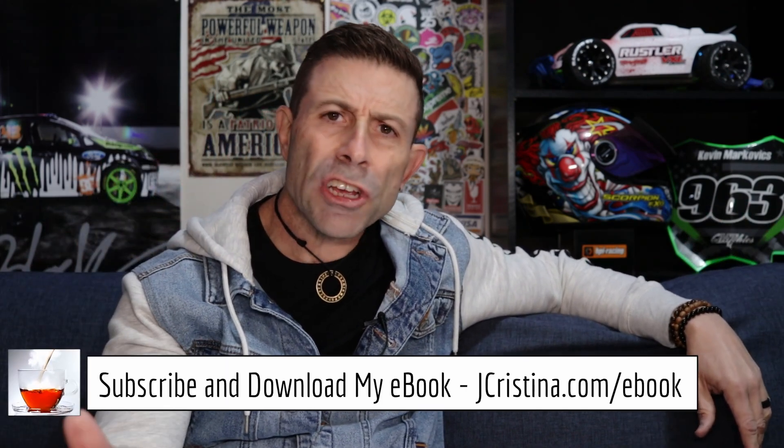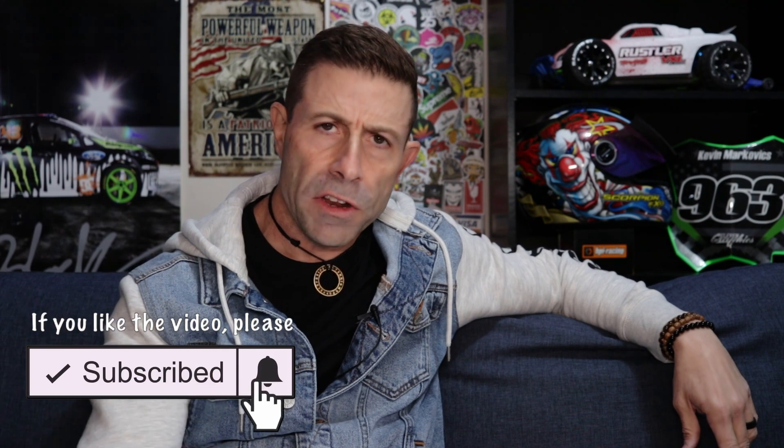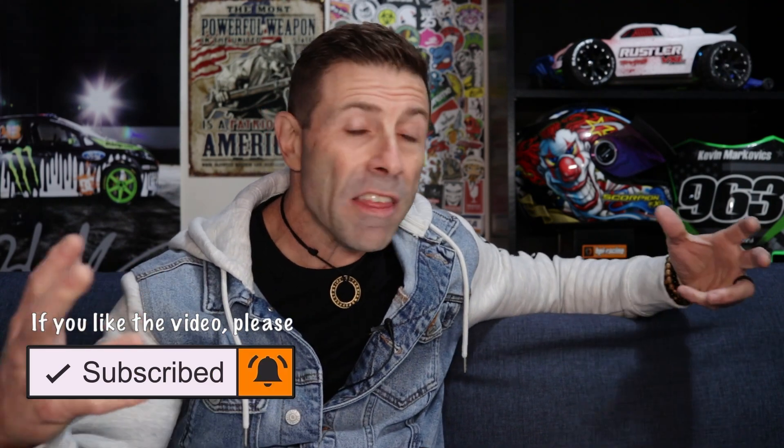I want to know what you think about it. But before we get into this, if you haven't downloaded any of my ebooks, they are 100% free — go over to jchristina.com/books. If you enjoy this content, consider throwing it a thumbs up, and don't forget to subscribe. Click the notification bell so you're notified when I go live or post a new video. There's also a thank you button down below if you'd like to support the channel.